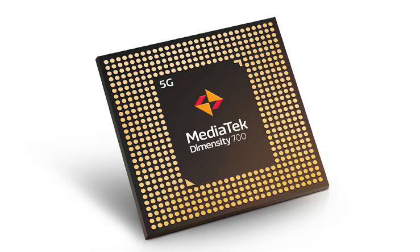At the heart of this device, it is powered by the MediaTek Dimensity 700 chipset, which is an octa-core processor based on 7nm architecture. It runs on dual Cortex-A76 and 6 Cortex-A55 CPUs and has Mali-G57 GPUs.